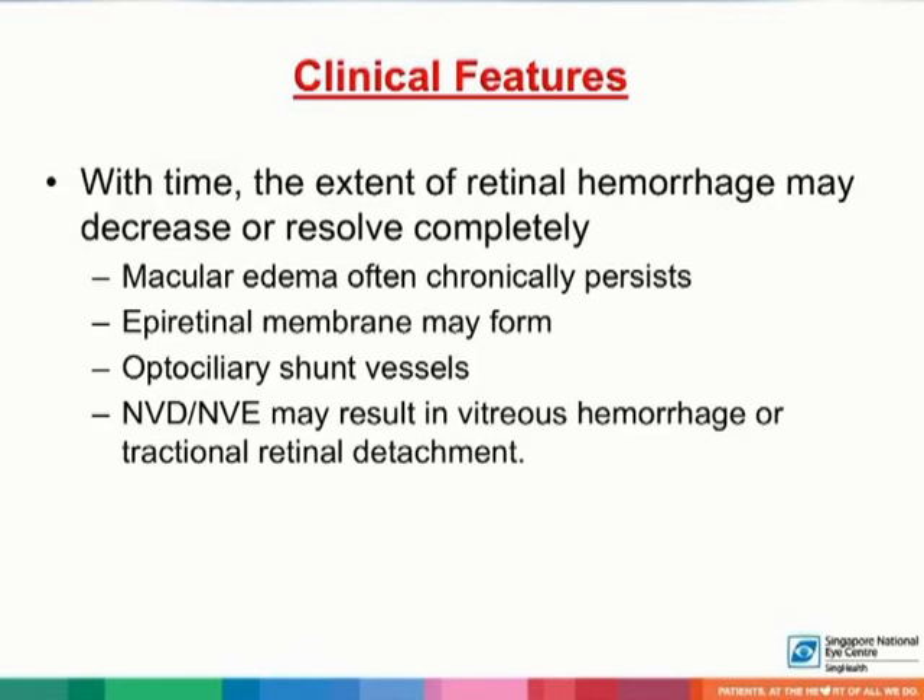With time, the extent of retinal hemorrhages may decrease or resolve completely with variable degrees of secondary retinal pigment epithelium alterations. Macular edema often persists chronically. Epiretinal membranes may form, and optociliary shunt vessels, also known as optic disc collaterals, may develop. Neovascularization of the disc or elsewhere may result in vitreous hemorrhage or tractional retinal detachment.